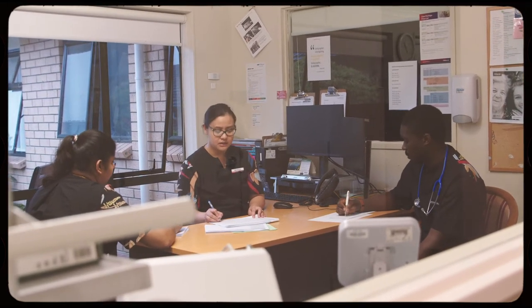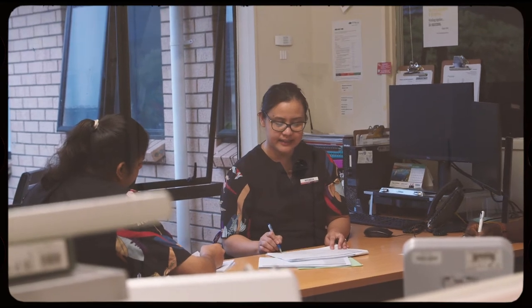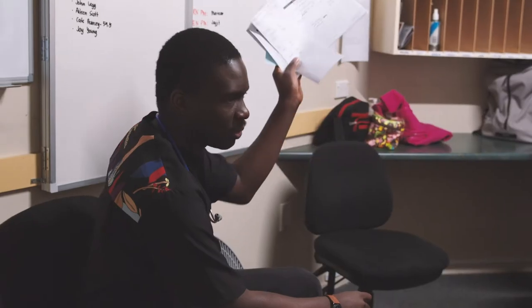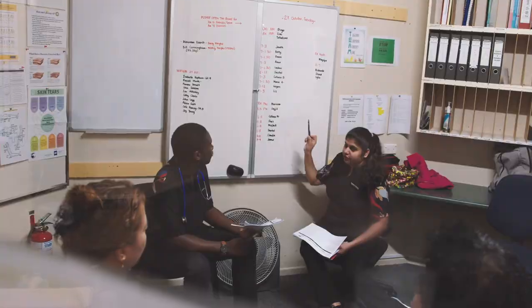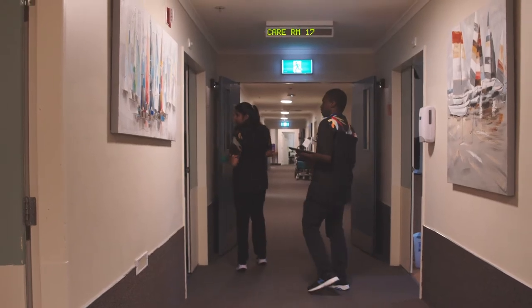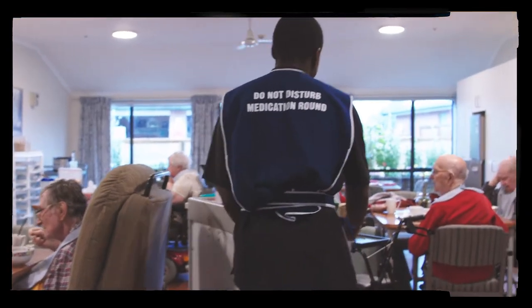A morning shift normally starts at 6:45. I come and get handover from the night nurse to find out what happened during the night. I will then give handover to the caregivers and delegate what they need to do during the shift. I will go around checking if everyone is okay, and then start the morning medication round.